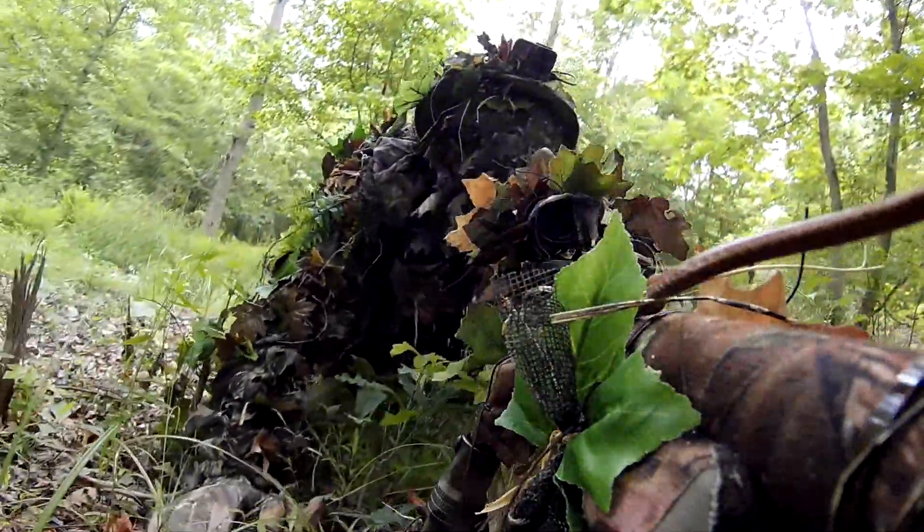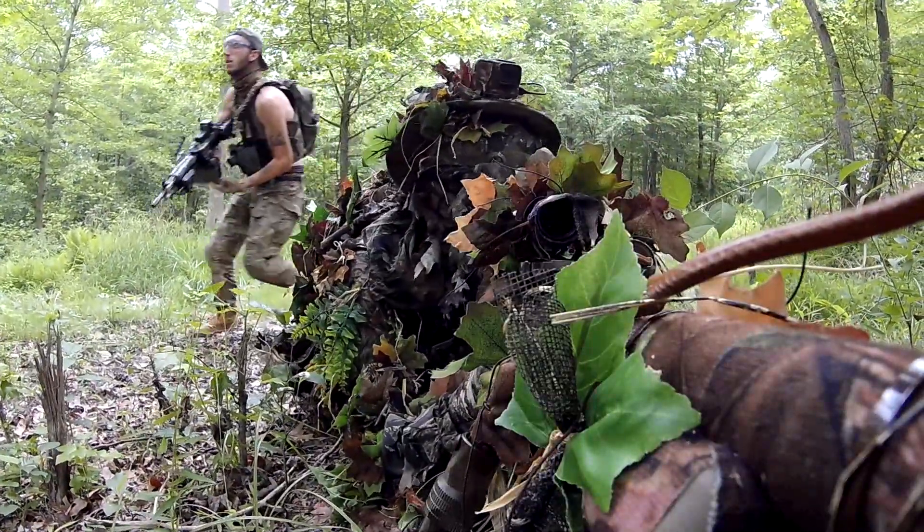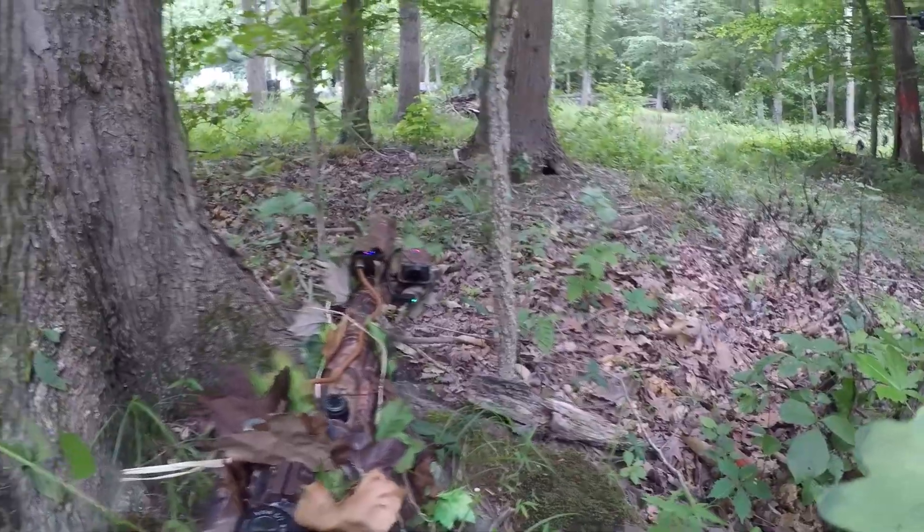It's about to rain. I don't see a trench.